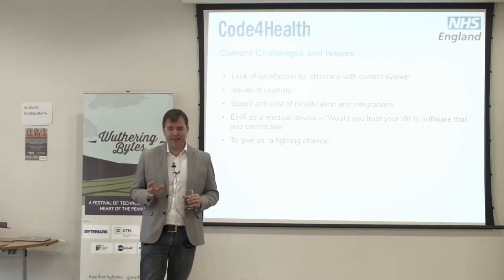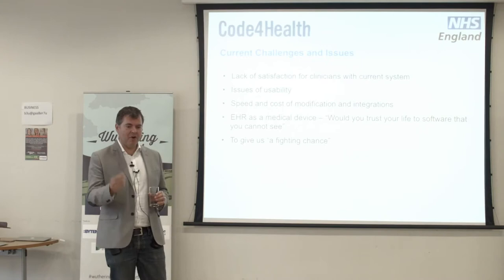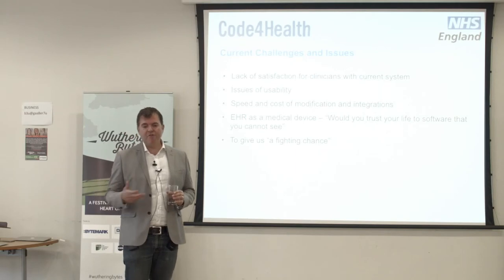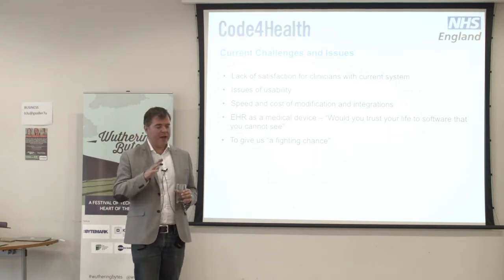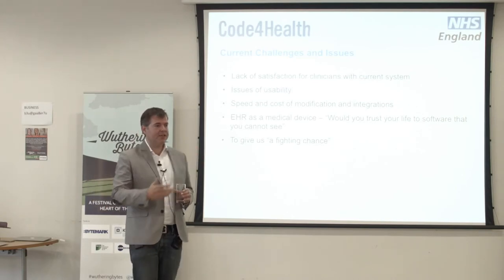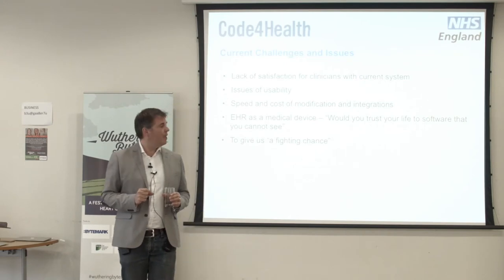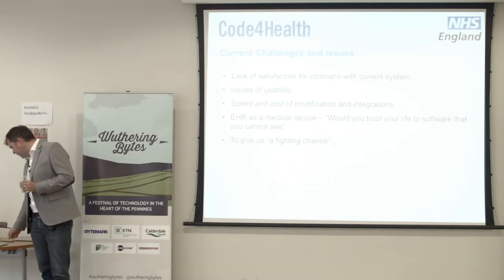The last bullet point — and these are my words — is 'to give us a fighting chance' as we try to move towards this nirvana of integrated digital care records and seamless transfer of information through the health and social care economy. Just seamless transfer through one bit of the health economy would be a start. There are a range of variables about why that can't happen — a lot of it's culture, a lot is about where particular economies are in their maturity, some is about how well IT managers in different organisations get on. But at least with open source we can remove some of the commercial vested interests that stop interoperability happening.